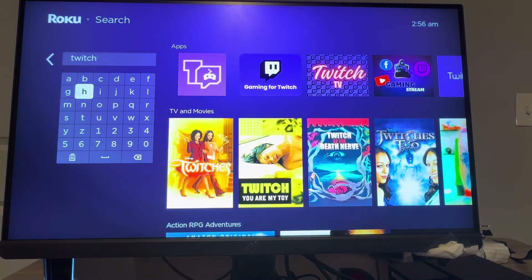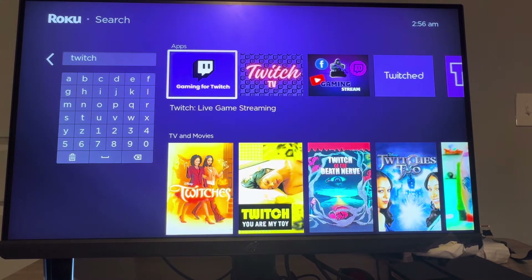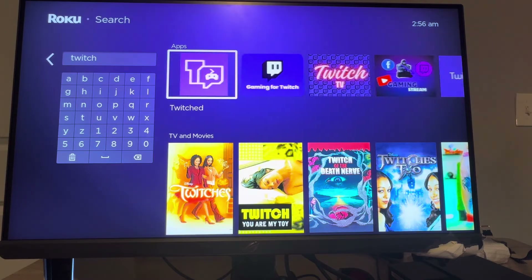You're going to notice there's no official Twitch app. That's because Roku and Amazon are different companies and in competition with each other, so Roku doesn't show Twitch on their platform. But there are a couple of alternatives.